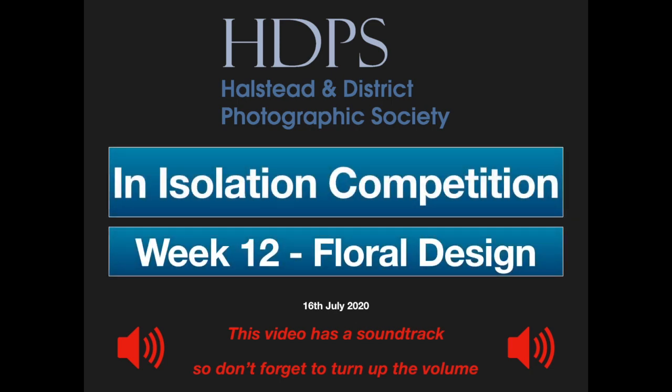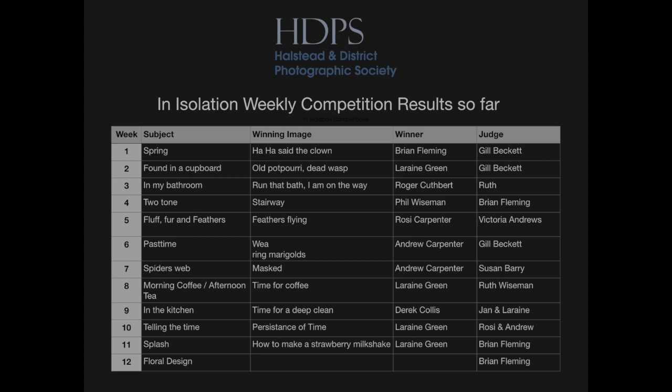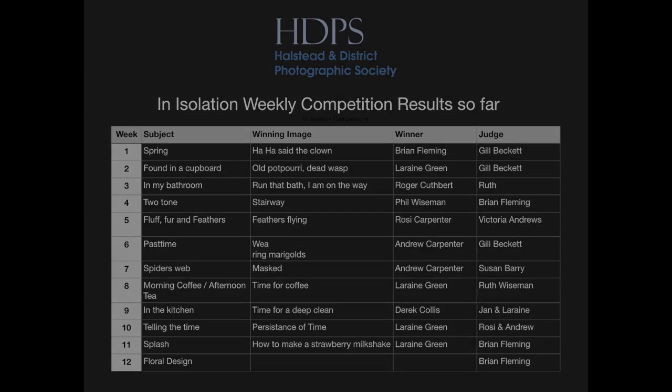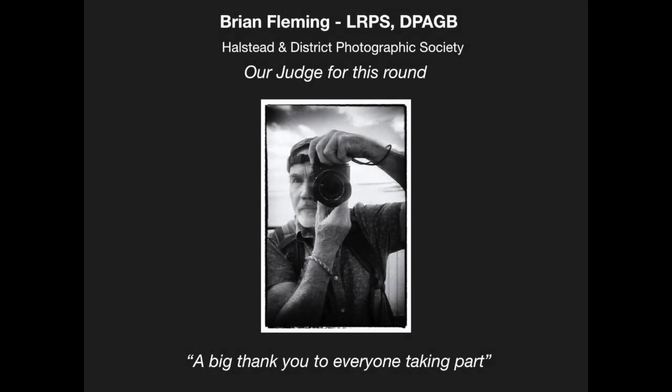Hello, Roger Cuthbert here. Welcome to the Halstead and District Photographic Society's In Isolation Competition, Week 12. The theme this week is floral design. This is the last round of our In Isolation Competition, and we've had a great mix of images, winners and judges to while away the days over the last three months, while for most of us we've been staying at home. As the lockdown eases, we're moving away from the weekly isolation competitions, and we will have some three-weekly summer competitions for you all to enter. Anyway, enough from me. A judge for the final week is our trusty regular at the Five Bells Top Dog Competition, Brian Fleming. Let's see what happens this week. Over to you, Brian.